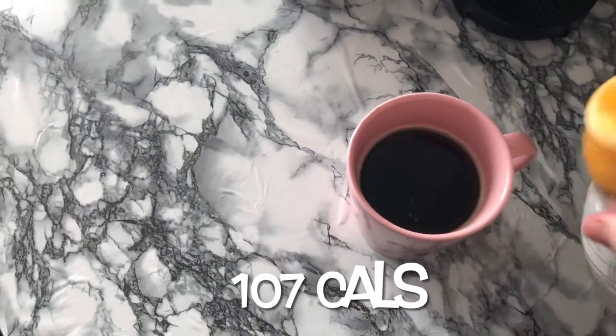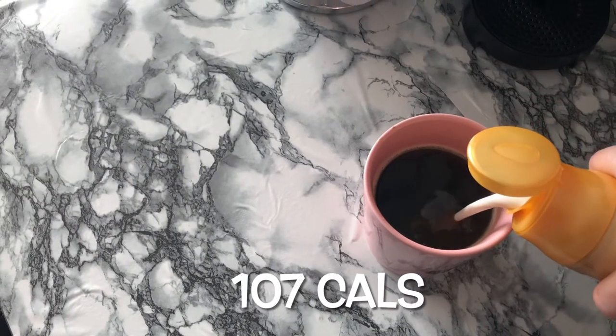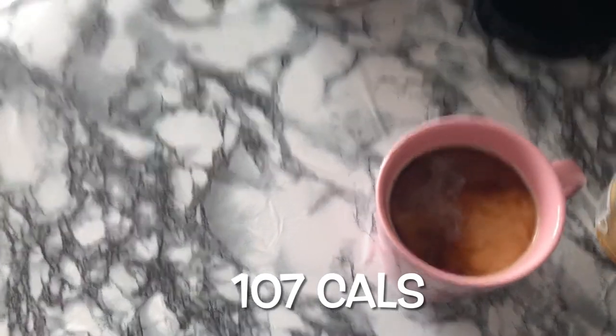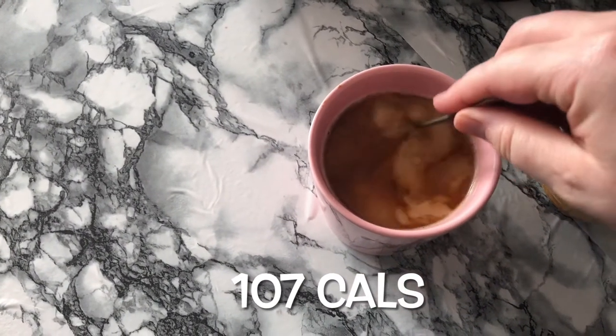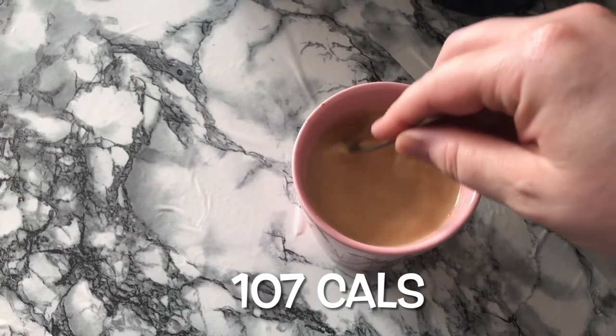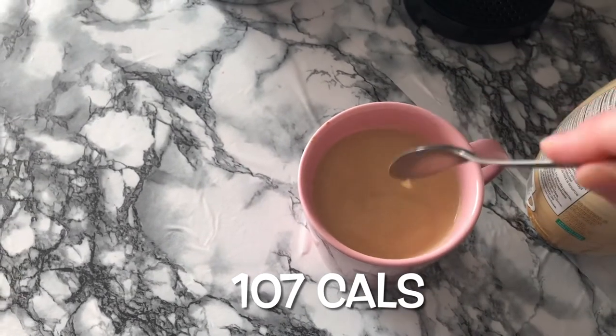I usually add three tablespoons of this International Delight Southern Butter Pecan — it's my go-to. I've tried other ones and this is just my favorite, so I just stick to that. I'm a creature of habit and nothing better than a good cup of coffee.